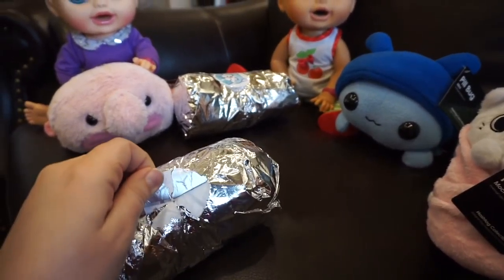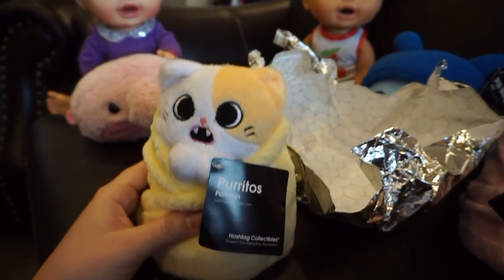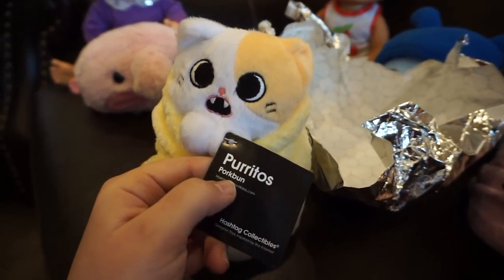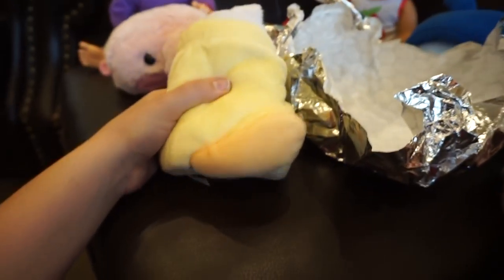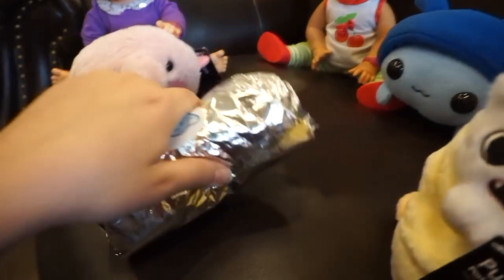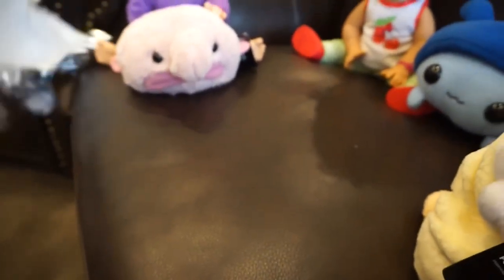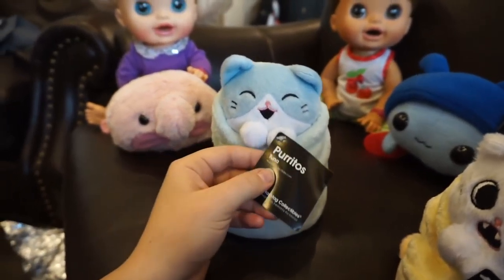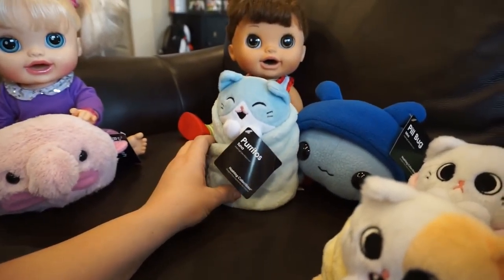Let's open this one next - it's gonna be so cute. Oh, that one looks feisty. This one is called pork bun, and then the last one was called mokey. Little tail back there. Let's open the last burrito - it's gonna be blue because the sticker is blue. This one's name is Tuna. He looks so happy and so cute - he matches the pill bug.